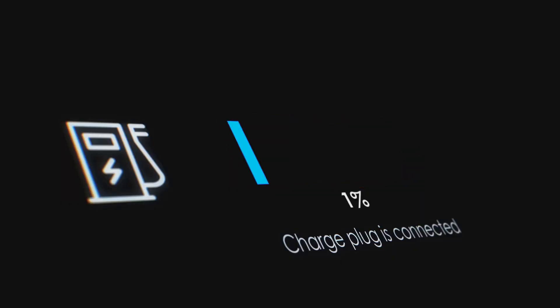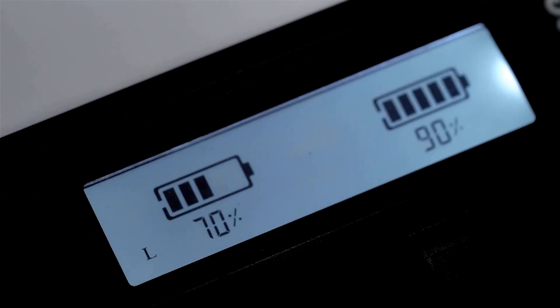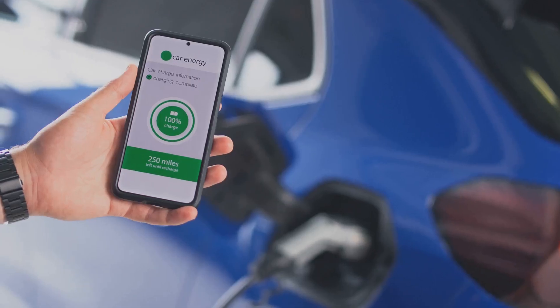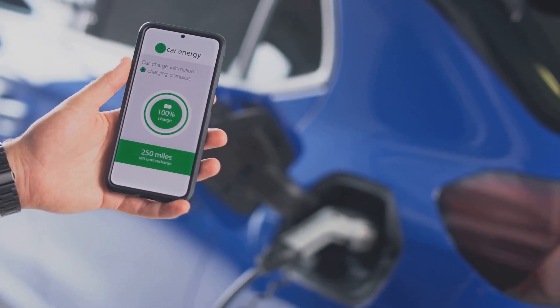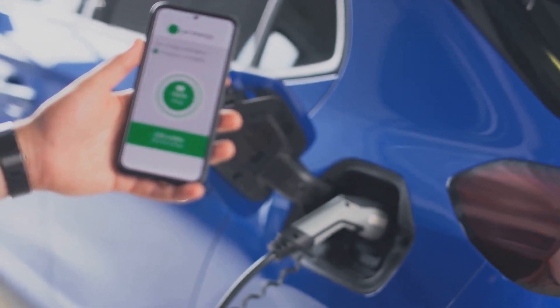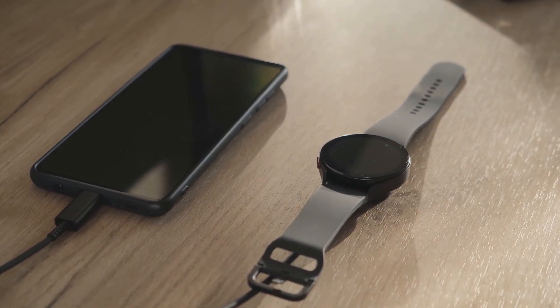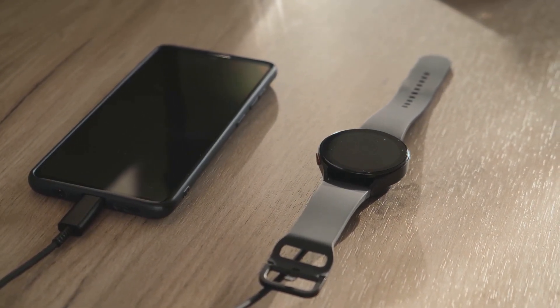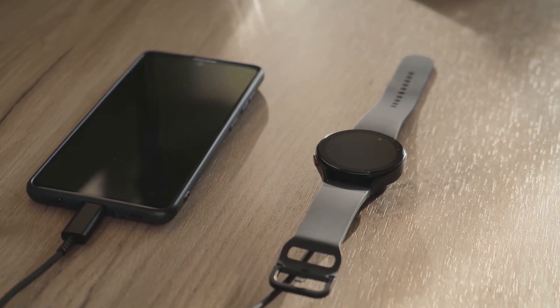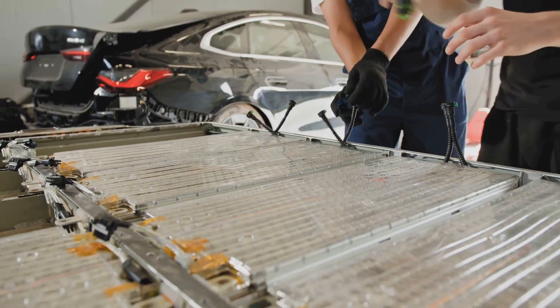They also pack a lot of energy for their size, meaning your devices can run for longer — particularly important for those who rely on their devices for work or entertainment throughout the day. Plus, they don't have a memory effect, so you can top them up whenever you like without reducing their lifespan. This flexibility is a significant advantage over older battery technologies, which required full discharge before recharging.